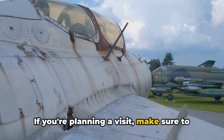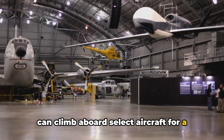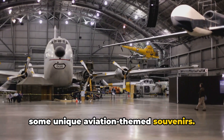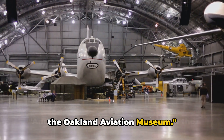If you're planning a visit, make sure to check out the open cockpit days, where you can climb aboard select aircraft for a more immersive experience. Don't forget to pop by the gift shop for some unique aviation-themed souvenirs. Soar high with the history of aviation at the Oakland Aviation Museum.